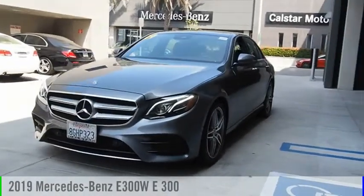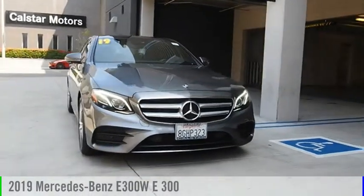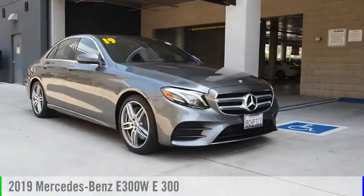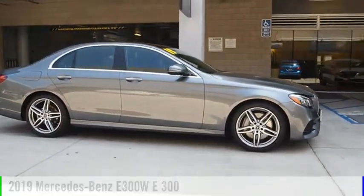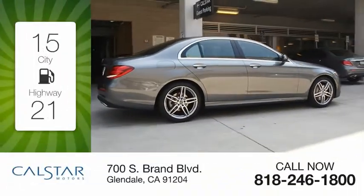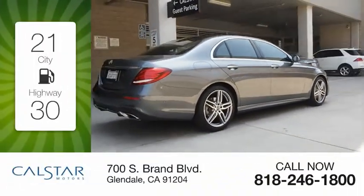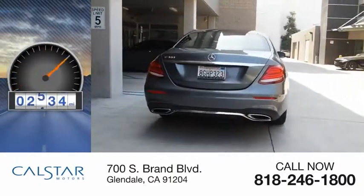Don't miss this vehicle — make a great choice today with this must-have ride. Learn more by contacting the dealership today and complete your driving dreams. This vehicle is powered by a rear-wheel drive 2.0-liter engine with great fuel efficiency, saving you money by requiring fewer trips to the gas station. This vehicle has less than 3,000 miles.